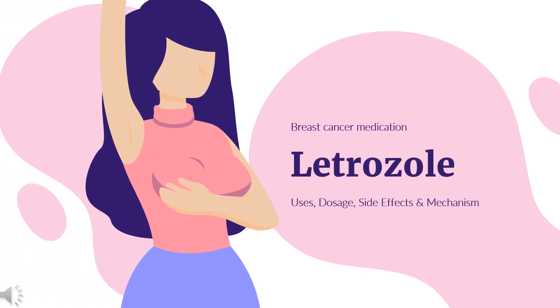Letrozole is an aromatase inhibitor used to treat breast cancer in postmenopausal women.